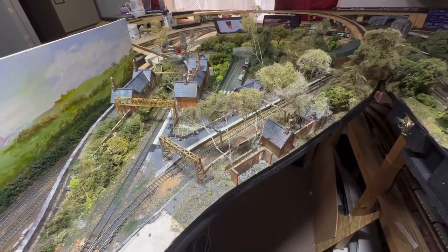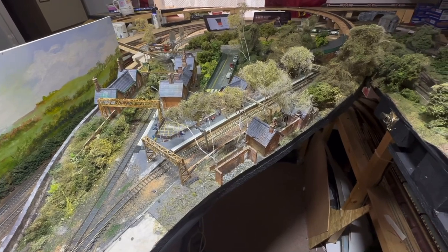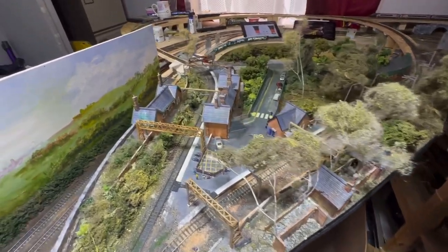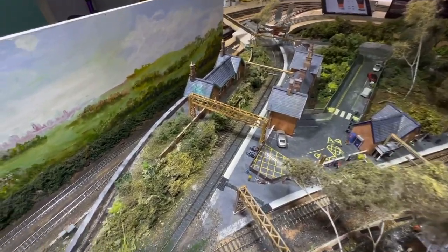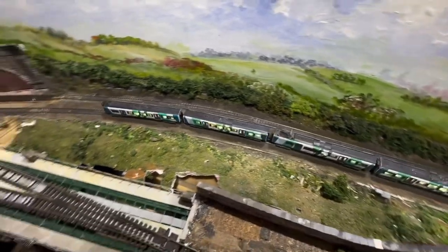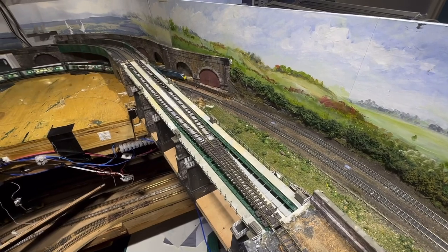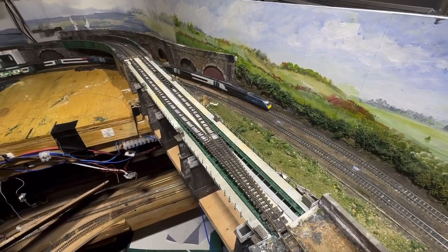Good evening everyone and welcome back to Piccadilly. As you can see, I've got the view of Dinting just there. So we'll close up on a Class 350 coming round and I'll pan you round. And as you can see now, all of the work on the viaduct is now complete.